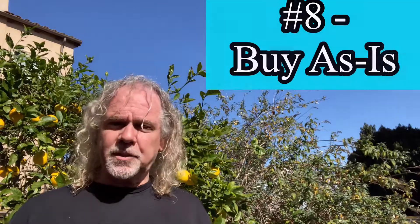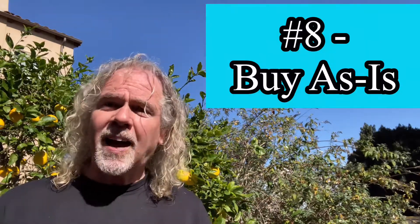Number eight: you can buy the house as-is with no repairs required of the seller and no credit. You still get your inspection period, and if there are just too many things wrong, you can bail out of the contract and get your earnest deposit back. That's another way to get an offer accepted.